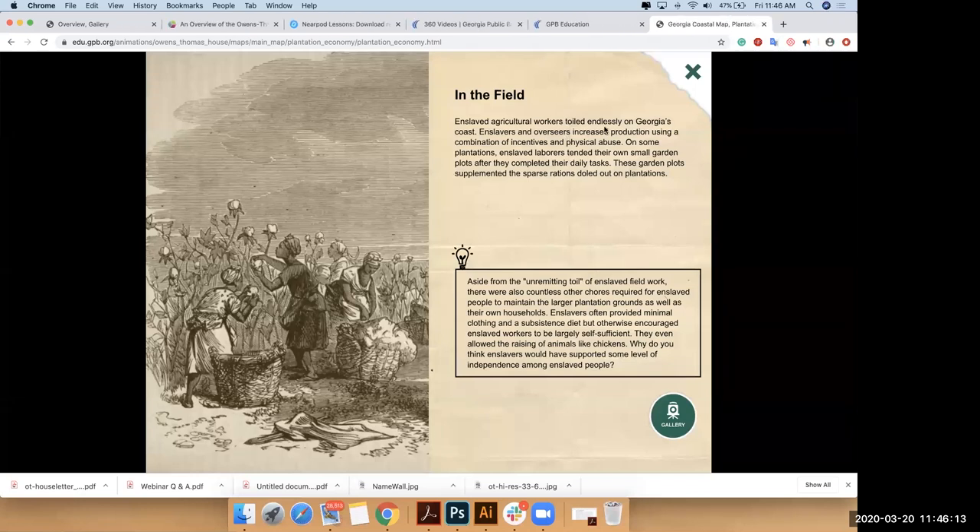As you're going deep into the resource, people are just really impressed with the amount of content. And one of the questions is: how long did it take to develop and launch the project, and who funded it?